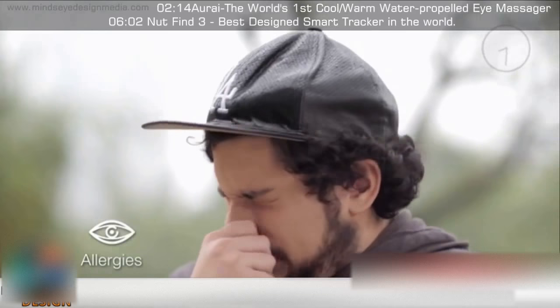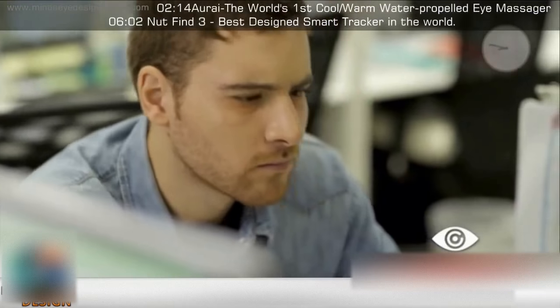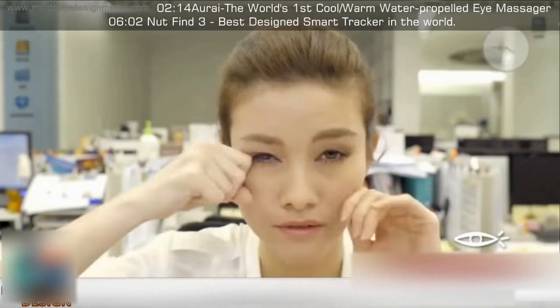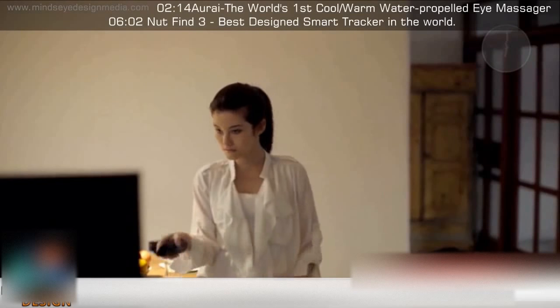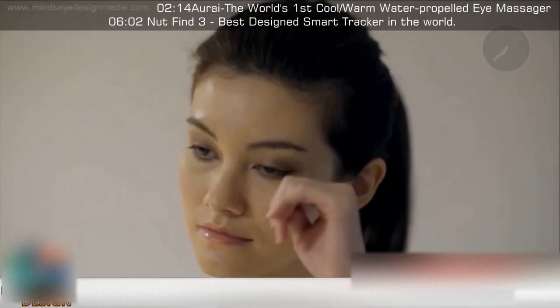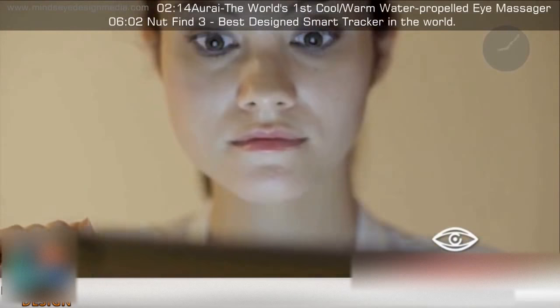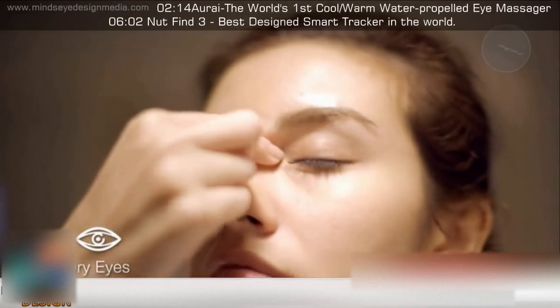Allergies are a common cause of eye irritation. Even while you are relaxing at home, your eyes are still moving and working. Contact lenses make your eyes dry and irritated.